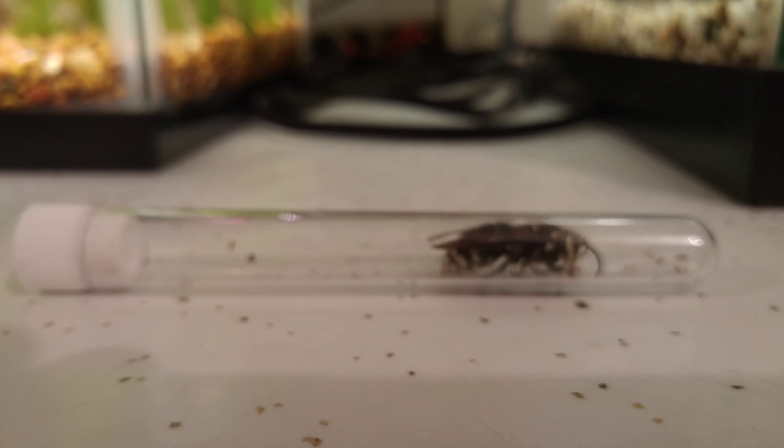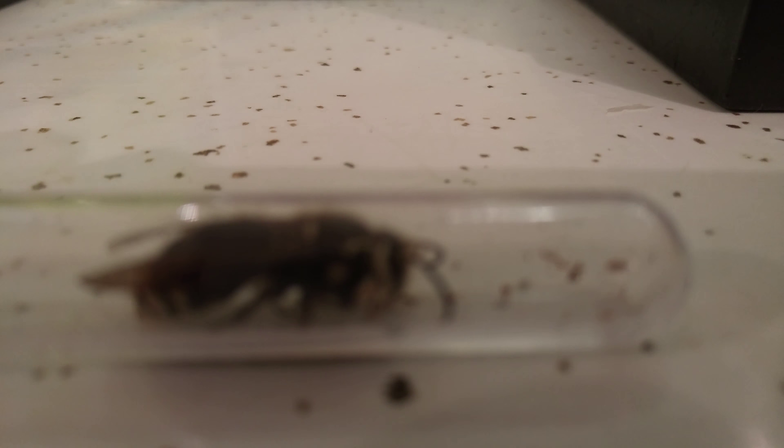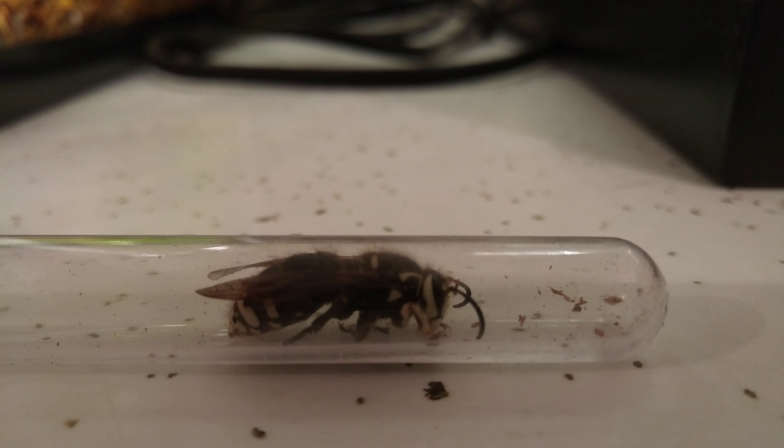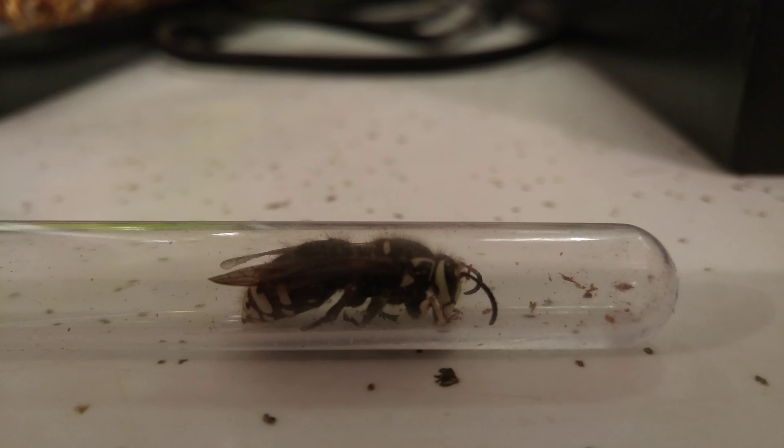I have her in this test tube right now, and see how well she does. You can just see if I can get close in — focusing on the eyes. No, I can't. Really gigantic. Really, really big.